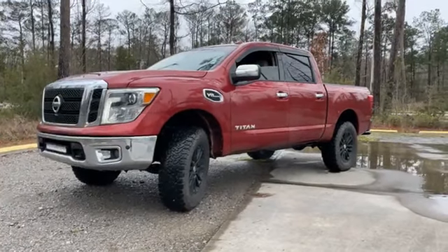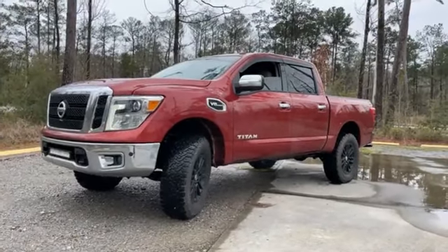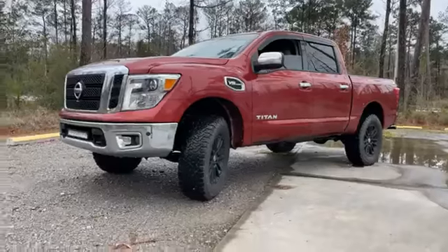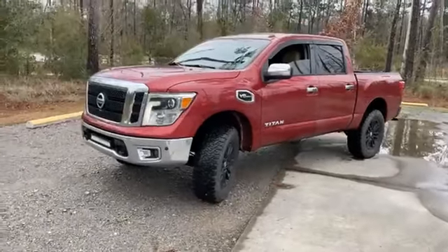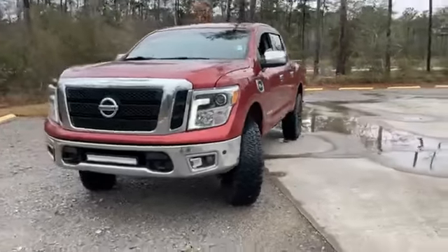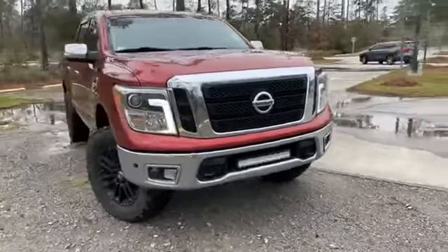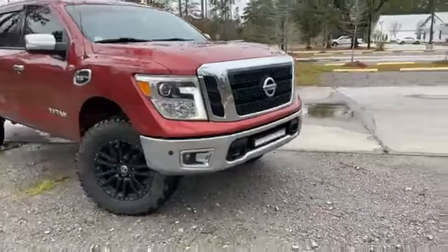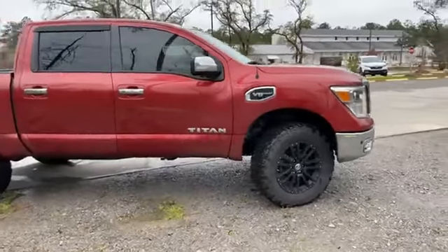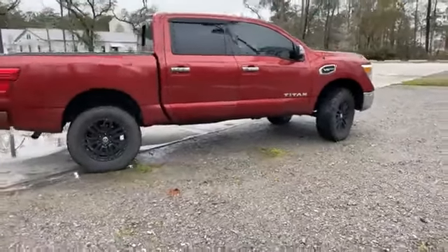Hey amigos, it's Ivan again. 2017 Nissan Titan crew cab four-wheel drive, under $30k. You gotta have your Nissan — gonna get it in Cajun red color. It's got LED bars on the front. Running boards have been taken off to give it better high-clearance for the crew cab.